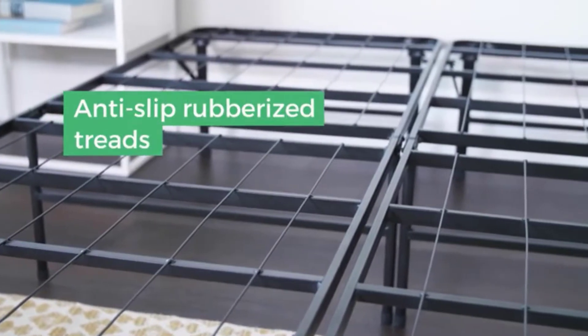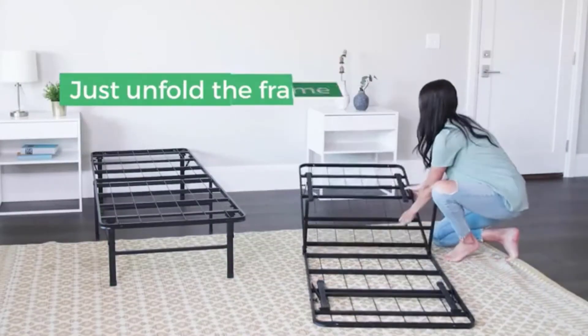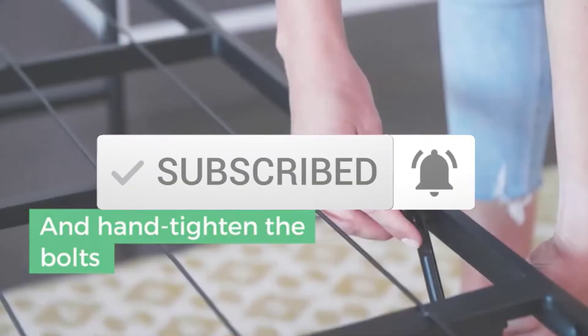If you need more information about these products, please check the link in the description section below. And make sure you subscribe for more videos. Okay so let's get started with the video.